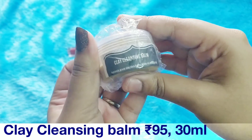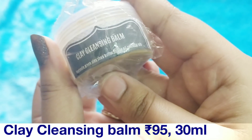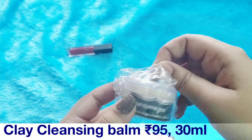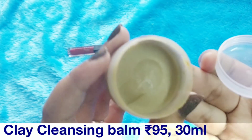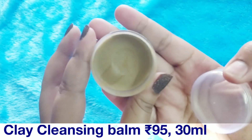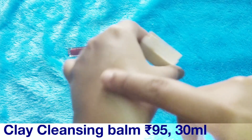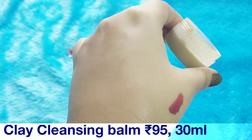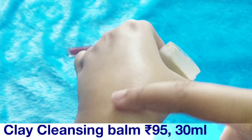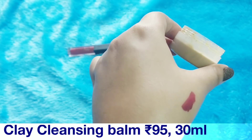It is the clay cleansing balm — with Bentonite clay, green clay, shea butter, jojoba oil, and essential oils. This is the texture of the balm and it has a herbal clay kind of fragrance. It does contain essential oils, so it's a cleansing balm you can use as the first step of cleansing, followed by your face wash — like a double cleansing method.